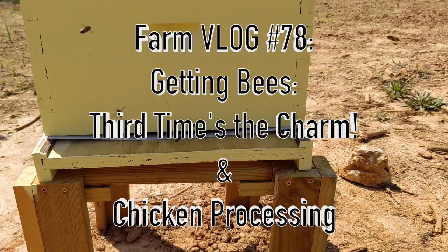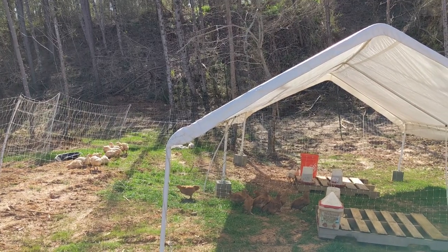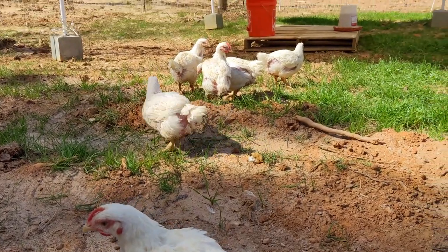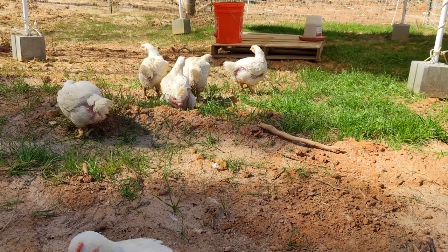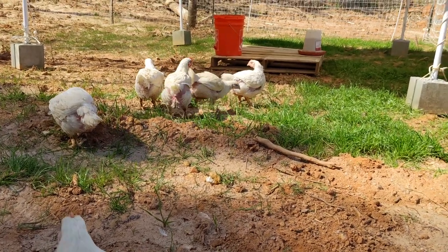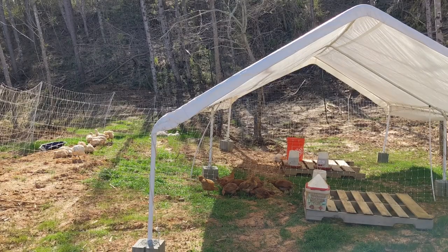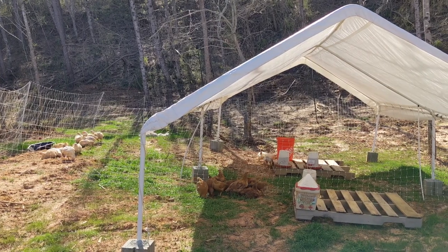In our last vlog, we showed the new meat chicken setup. The Rudd Rangers and Cornish Cross were separated with the electric netting. Unfortunately, the Cornish Cross chickens were being picked off by an owl at night. We believe it was because they liked to sleep under the stars rather than under the safety of the canopy, like the Rangers. We lost five birds within a week, so we decided to process the remaining chickens a week earlier than planned.